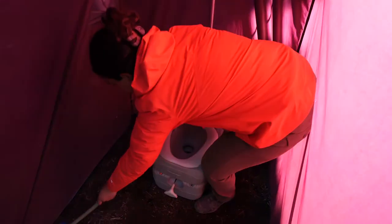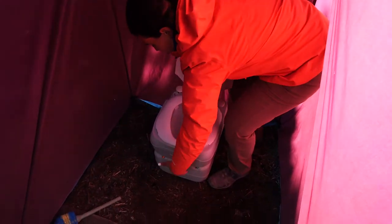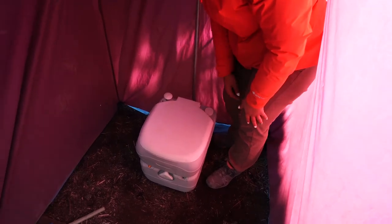They also have a scrubbing brush. You usually want to lift the lid before you use it, obviously. Once you've cleaned it, you just close the lid back down.